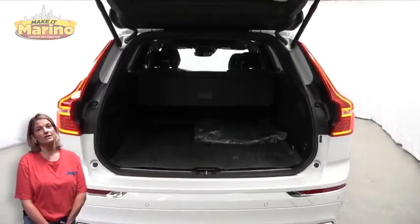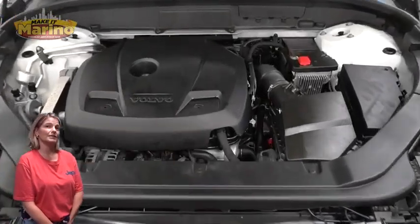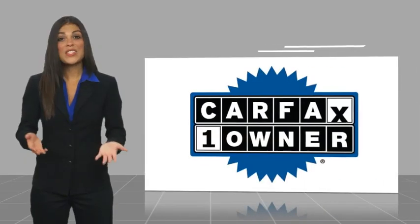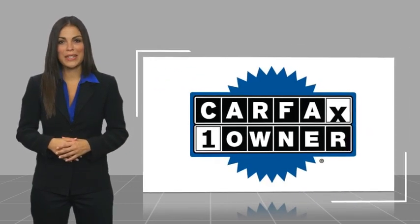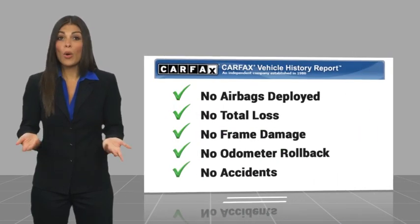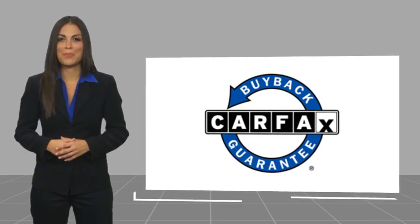For additional details, visit us at MarinoCJD.com, stock number 90924H. This is a one-owner vehicle with a Carfax vehicle history report. Be sure to find a complimentary copy of this report online or contact the dealership. This vehicle qualifies for the Carfax Buy Back Guarantee.